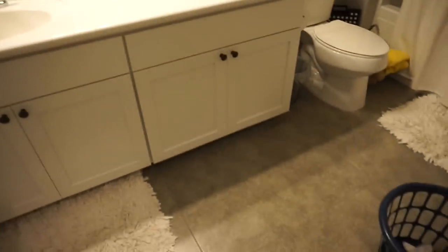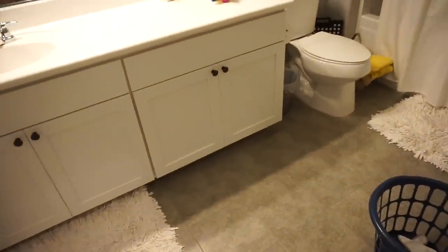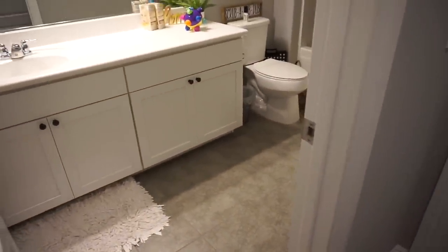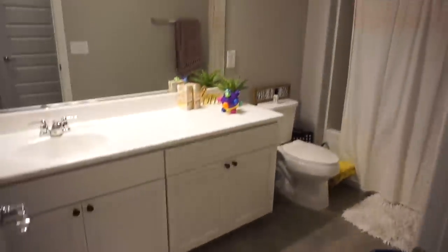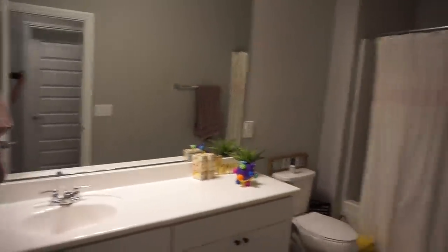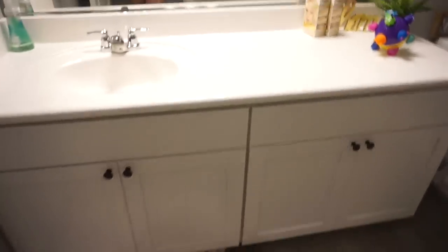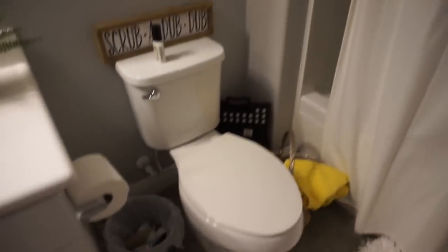Over here is the guest bath — this is one of my future projects. Right now it's just basic, but it does have a nice big mirror and nice big countertop which I really love. You could put another sink in here eventually, but we decided not to. There's a nice big shower-tub. I'd like to get a chest to put here since we don't have any drawers in this room.